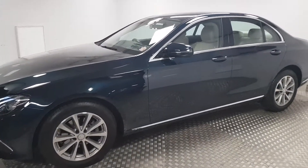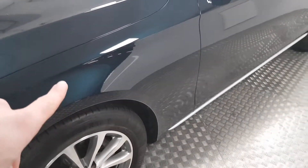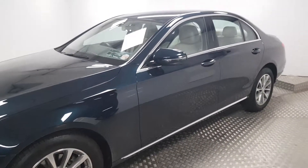Beautiful colour. For the most part it actually looks black most of the time until the light hits it and you can see where it flares up. Really deep rich colour. This car has only 9,000 kilometres in it.